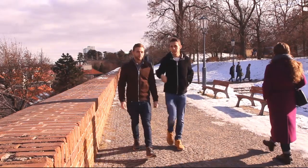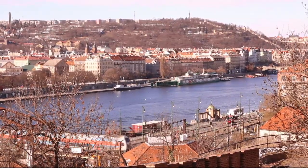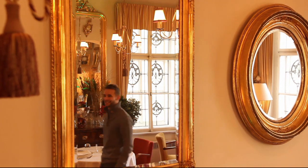Take the metro to Vyšehrad. Here you can stroll around and enjoy the view over the city. The cafe upstairs is a real insider tip — the prices are completely okay and the food is delicious.